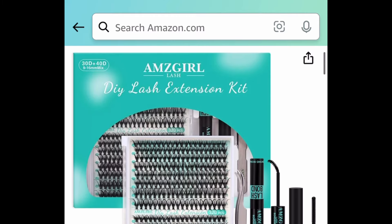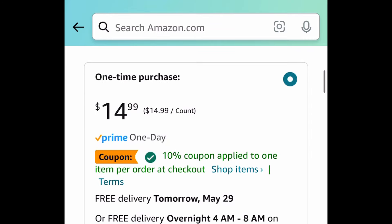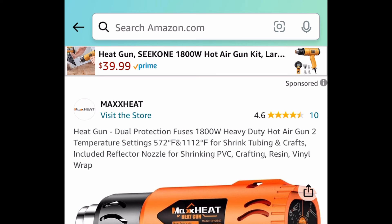Lash extensions — you get to choose from different sizes and you get the glue and everything. Clip the coupon, put in the code, and get it for as low as $5.99.